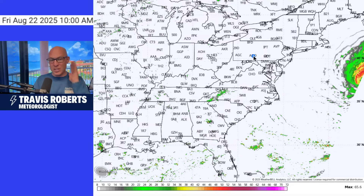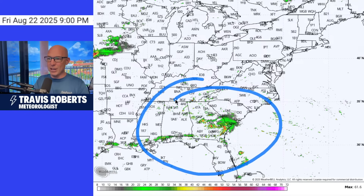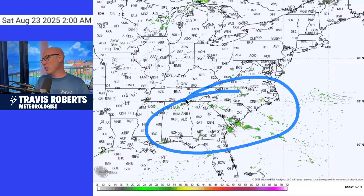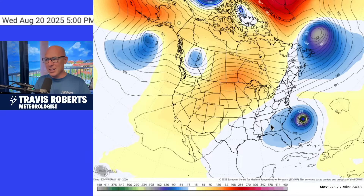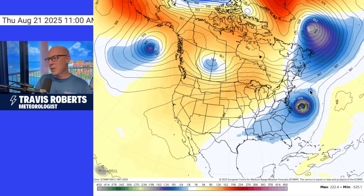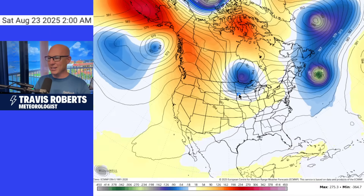As Aaron moves away, things do start to dry out and we start to see cooler conditions move in. However, more rain across the south as we head into Friday could be heavy at times, with a lot of convergence happening across the deep south. A pretty strong ridge of high pressure is going to keep temperatures way above average across the southwest, but there are some big changes on the way as we head into the weekend, at least for some areas.